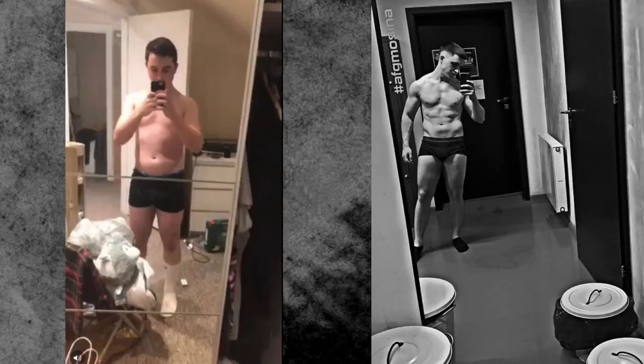Today I'm going to give you 10 tips to get to 10% body fat — tips which helped me achieve that and how you can do the same.